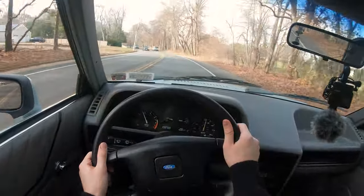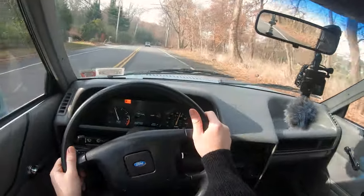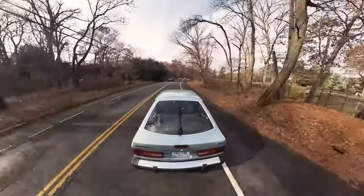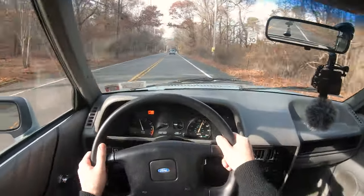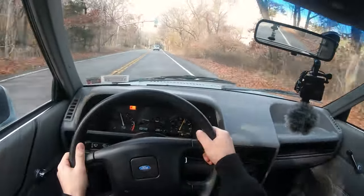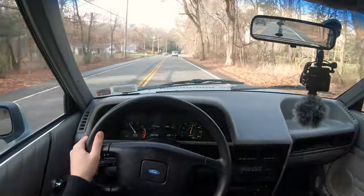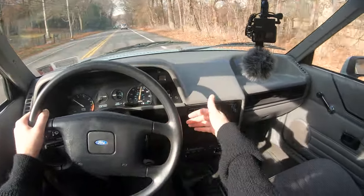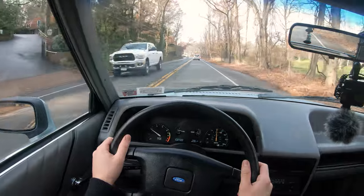It downshifts really nicely — the transmission is very good on this car. It almost feels like a truck — it's kind of sporty, a little nimble. There is so much body roll though. Shifting for my fuel economy. The AC works — heat and AC in an 80s car is very impressive.